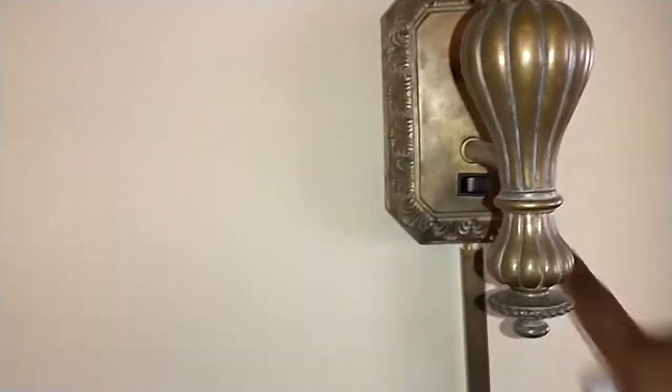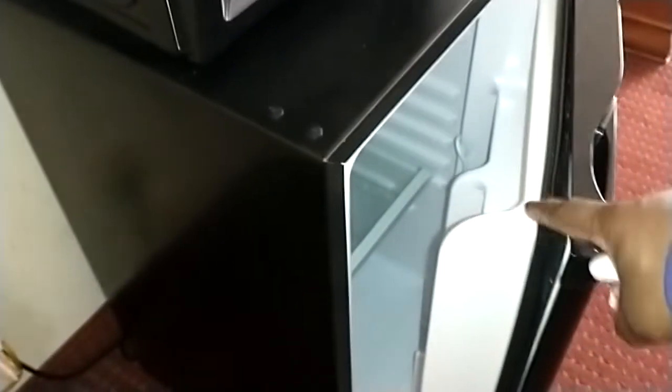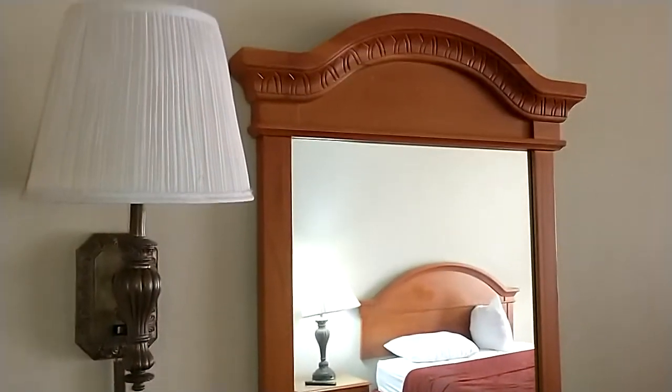Problem number two or three — however you want to count it — is the lamp, the sconce light on the wall that didn't work, because they didn't have a light bulb in it. Don't ask me why. There's a mini fridge and microwave. The mini fridge was kind of broken — the little rubber part was off — but my cousin and I fixed it. And there's a mirror on the wall by the mini fridge.